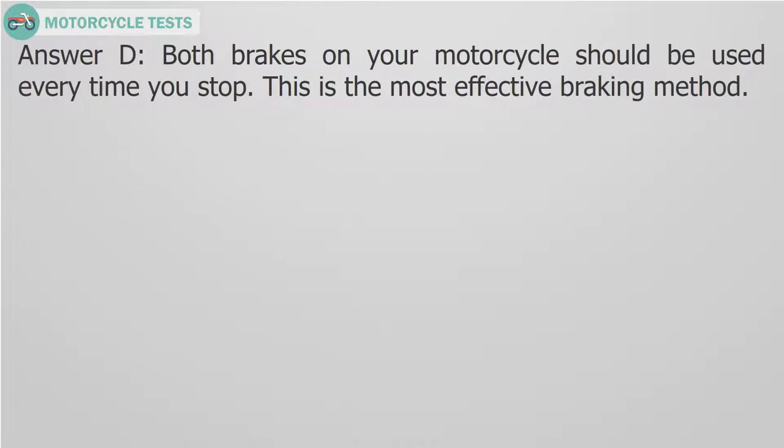Answer D. Both brakes on your motorcycle should be used every time you stop. This is the most effective braking method.